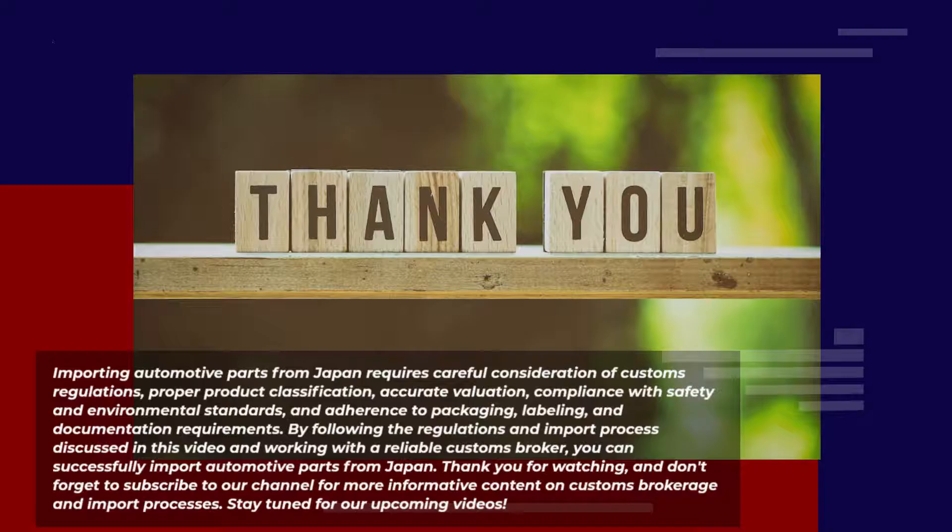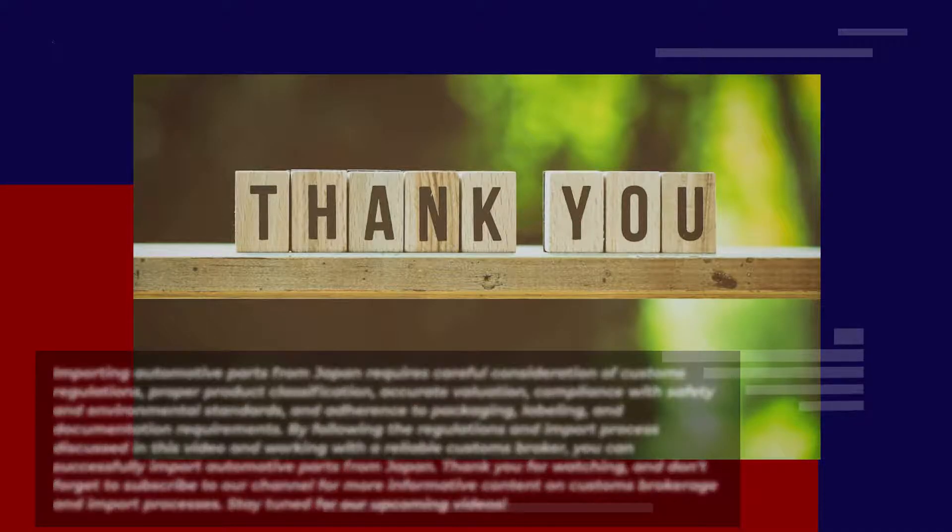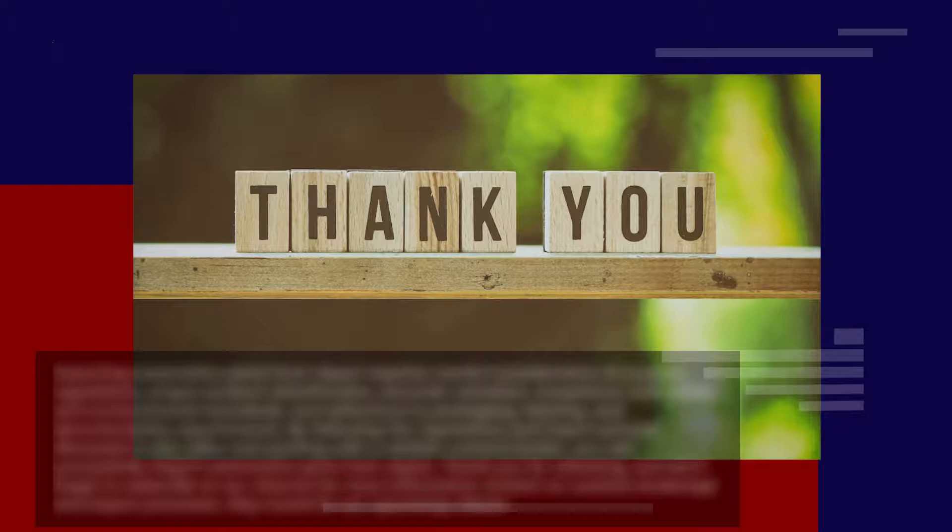Thank you for watching and don't forget to subscribe to our channel for more informative content on customs brokerage and import processes. Stay tuned for our upcoming videos.